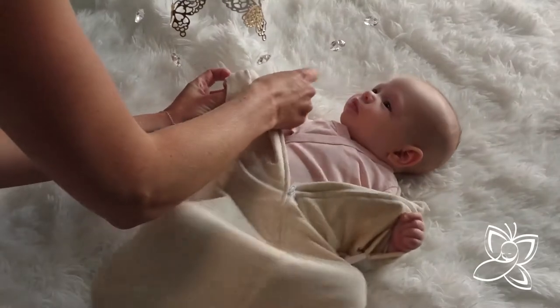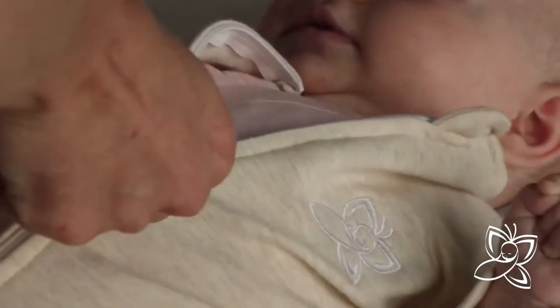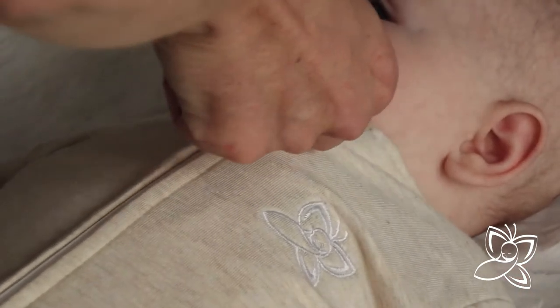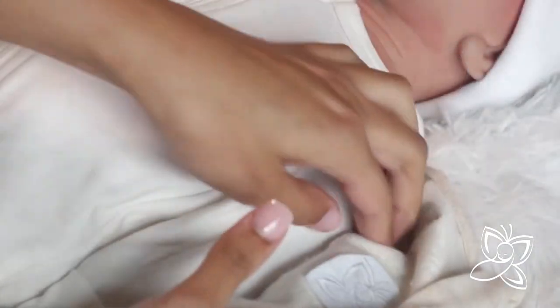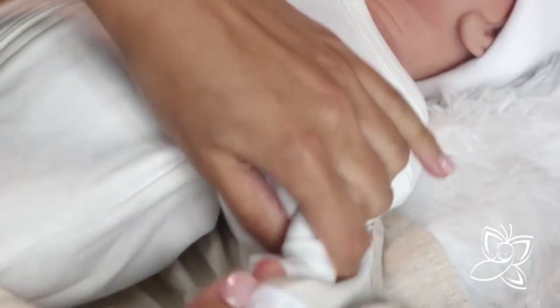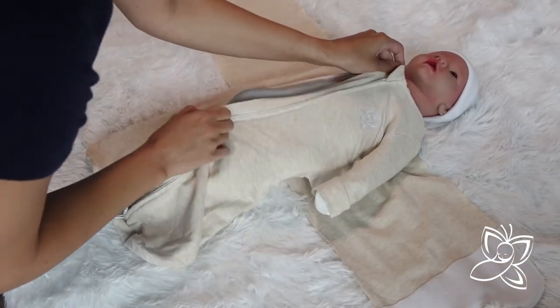The unique, patented mesh wing design of the butterfly swaddle slows the baby's startle reflex, or completely halts it with the use of the swaddle's fully removable outer wrap. Once your baby is ready to learn to sleep without the outer swaddle, simply remove it, and the mesh wing design will continue to slow the baby's startle reflex.